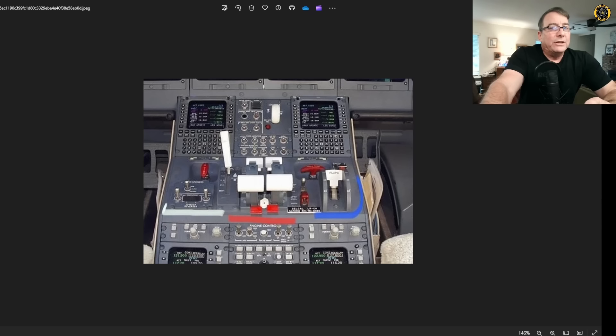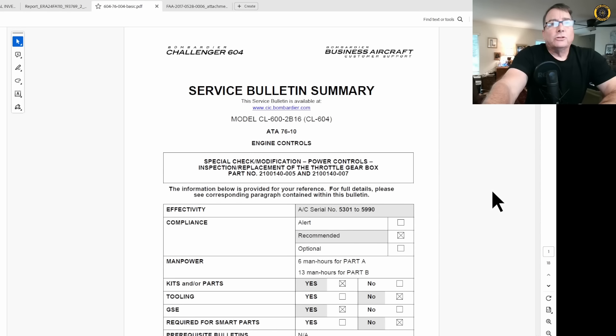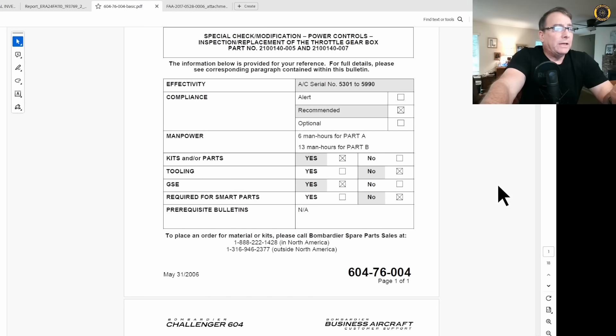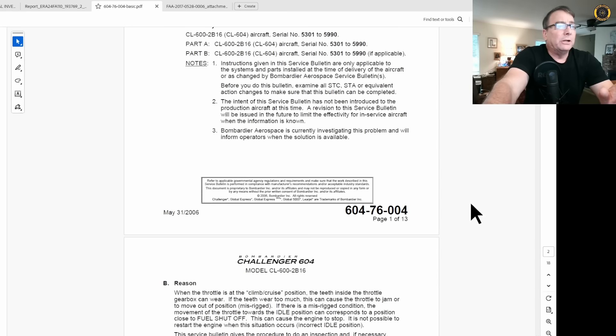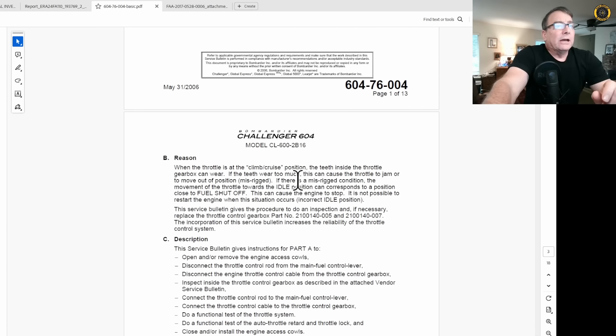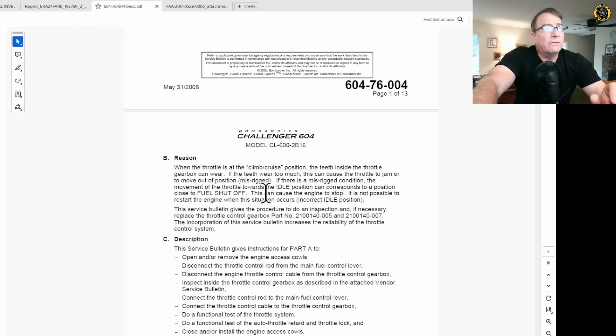Once the engines are moved into the shutoff position, there's no quick relighting — the first indications would be those oil pressure warning lights. There is also an older 2006 service bulletin on the Challenger 600 series: when the throttle is held at climb or cruise position, teeth inside the throttle gearbox can wear, and if worn too much, the throttle can jam or become misrigged. In a misrigged condition, movement of the throttle toward idle corresponds to a position close to fuel shutoff, which could cause the engine to stop. It is not possible to restart the engine when this occurs in the incorrect idle position.